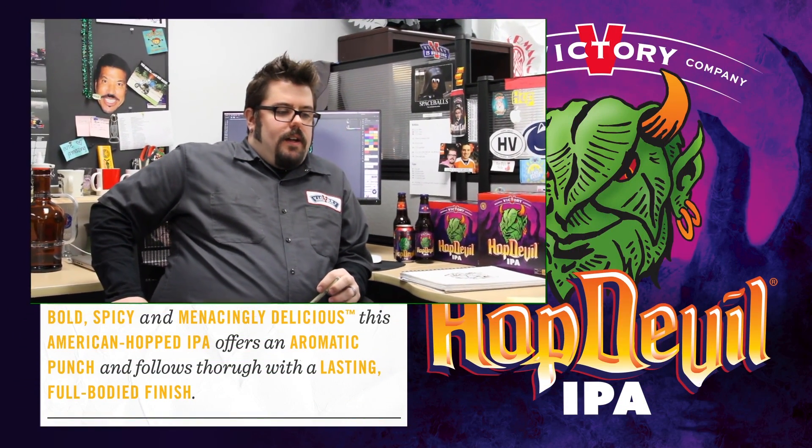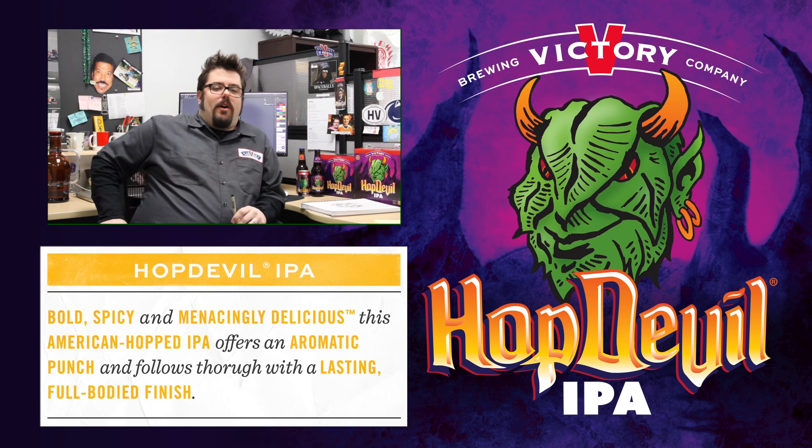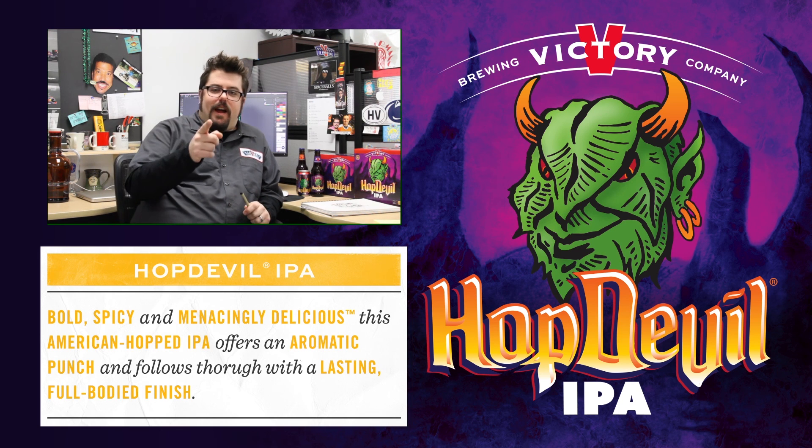Hop Devil's just been so special to me because it was my introduction to craft beer and IPAs, which I absolutely love. It's been great to see him evolve. I'm honored to be part of his most recent evolution and I wish him a very happy birthday.